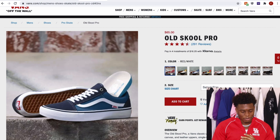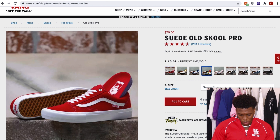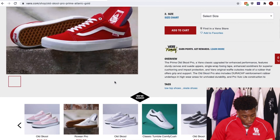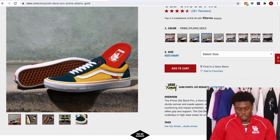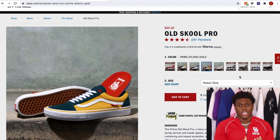I used to have the all-red pair. I had like a multicolored pair I was able to thrift, and that's the beauty with this shoe — if you can't get it new, you might be able to go ahead and get it thrifted. There are so many different colorways and I'm telling you, you've got to have a pair of Vans. If you don't have a pair, it's literally a must.